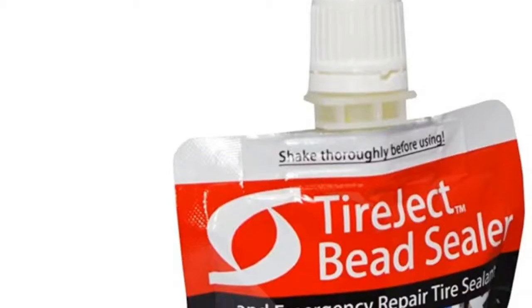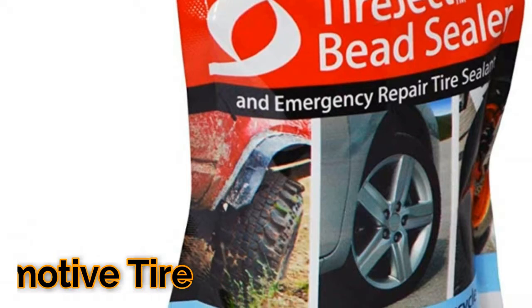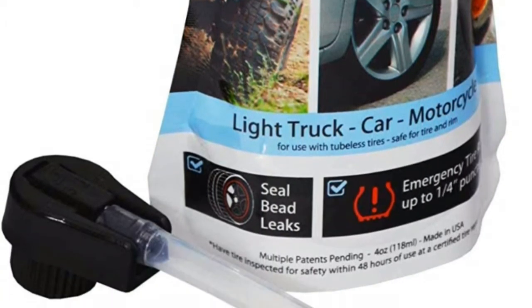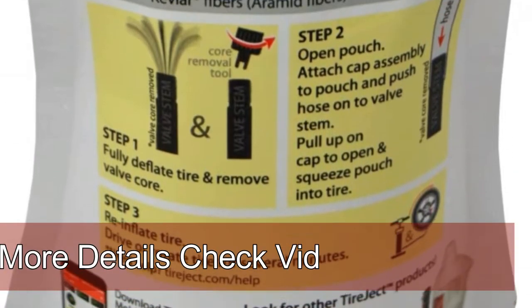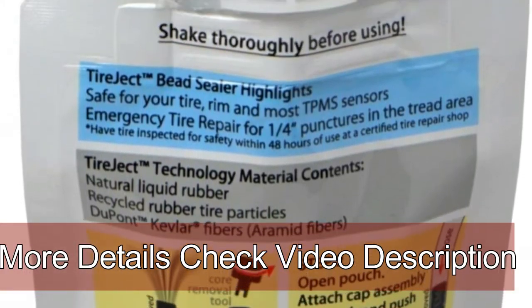Number one: on-road tire sealant formula, highest rated tire sealant on the market. Seals bead leaks and tread punctures up to 1/4" for emergency roadside tire repair. Permanent seal with liquid rubber, 100% safe for tire and rim.